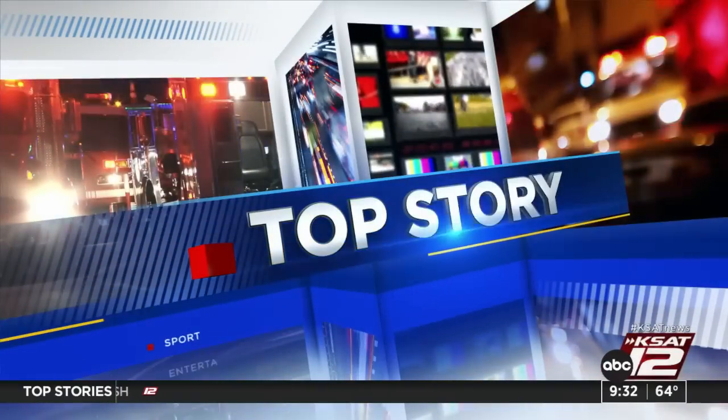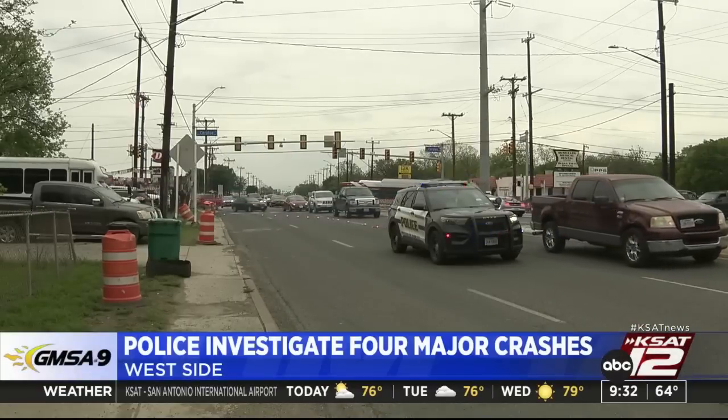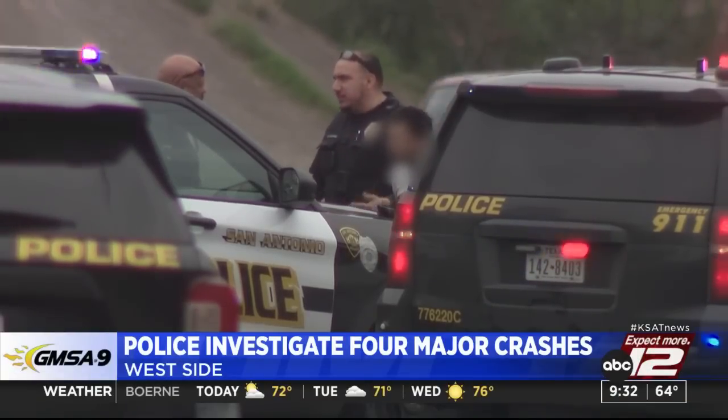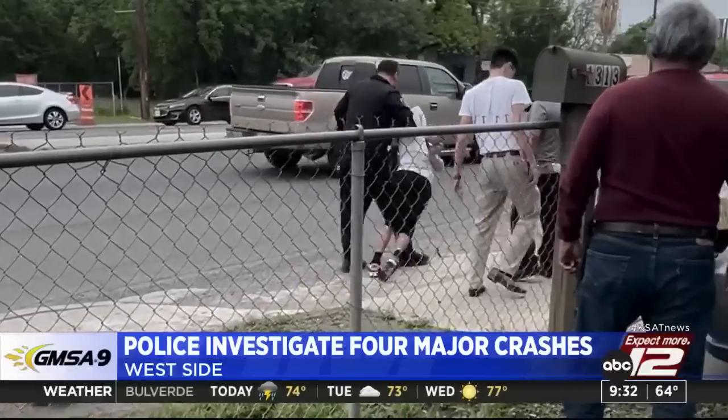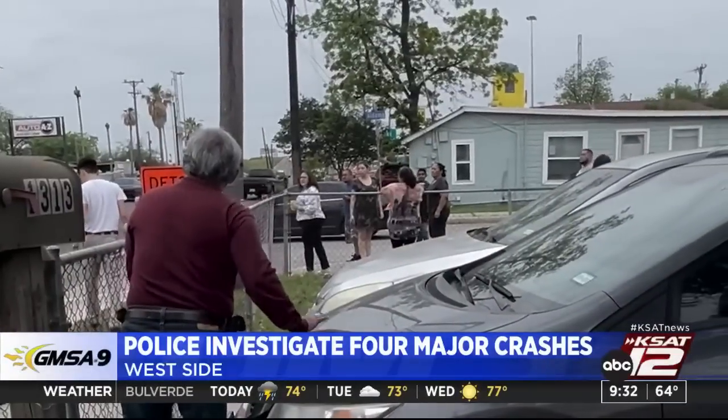One of the top stories this morning: questions remain after four major crashes on the west side of town yesterday afternoon. The driver of a silver pickup truck crashed into a utility pole at the corner of Saraval and Gerald McMullen. The entire block was without power, but CPS Energy restored it quickly. One person was arrested and park police are handling the case.